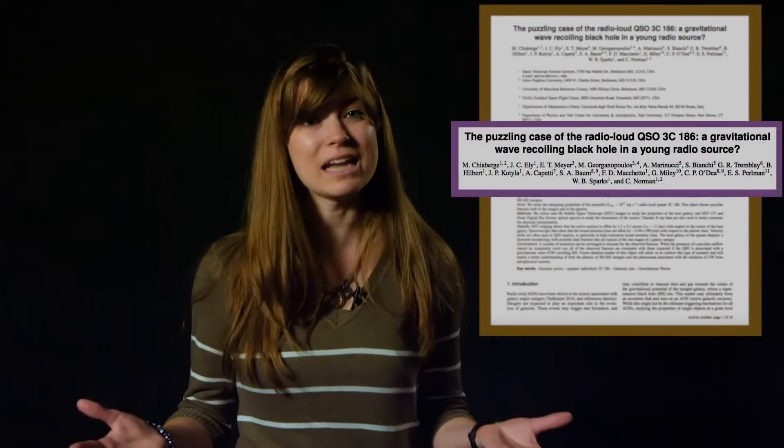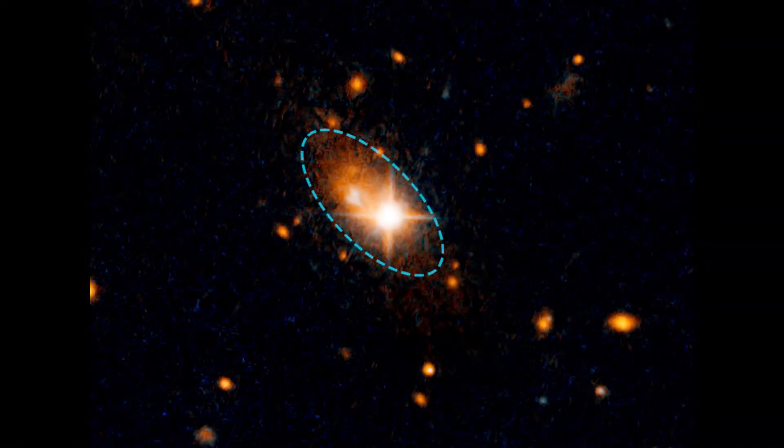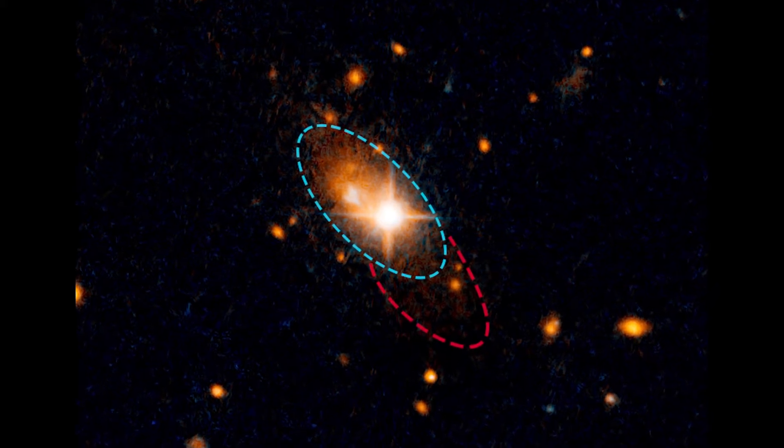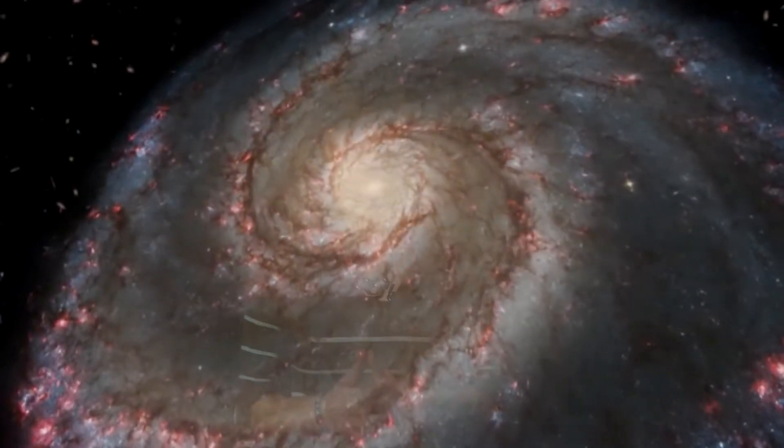What could have possibly moved something so enormous? A team of astronomers led by Marco Chiaberge at the Space Telescope Science Institute think they've found the most plausible explanation. Taking a look at the Hubble image, there's some faint material surrounding the galaxy called tidal tails, and these are produced by a gravitational tug between two or more colliding galaxies. If this galaxy is actually two galaxies that merged, then it's possible their two central supermassive black holes also merged.